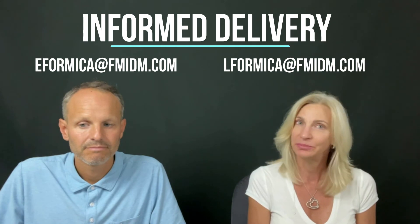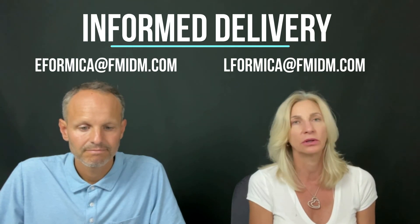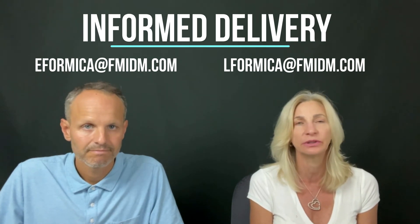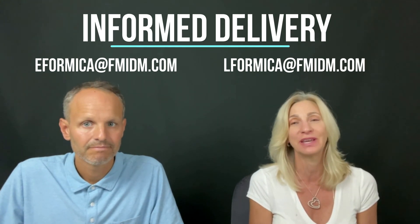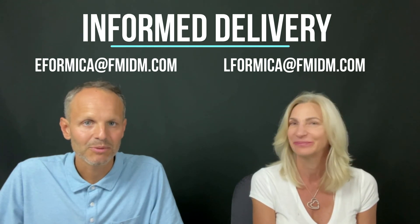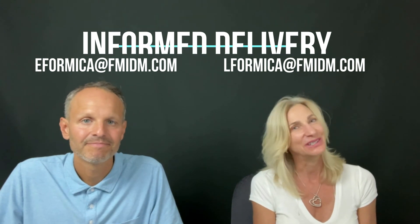Those are our tips, and again as Eric said, for the particular regulations or any other help with Informed Delivery, please contact us. We always push Informed Delivery, but a four percent postage discount is no joke — especially with prices having just gone up in July. So take advantage of it! See you next time.